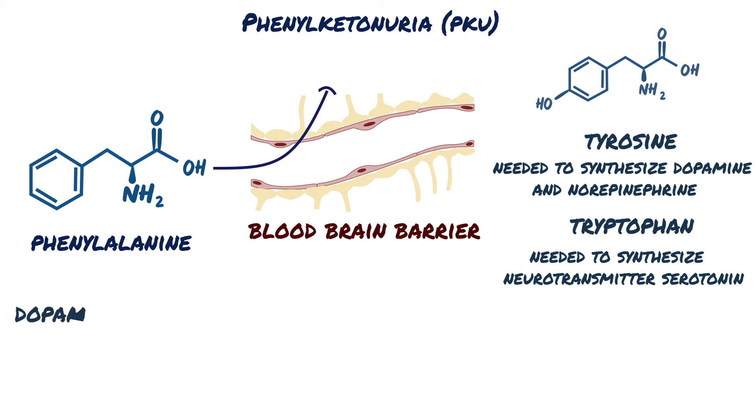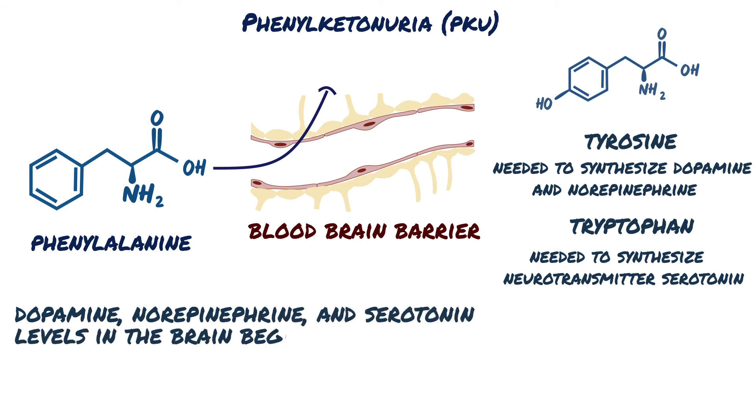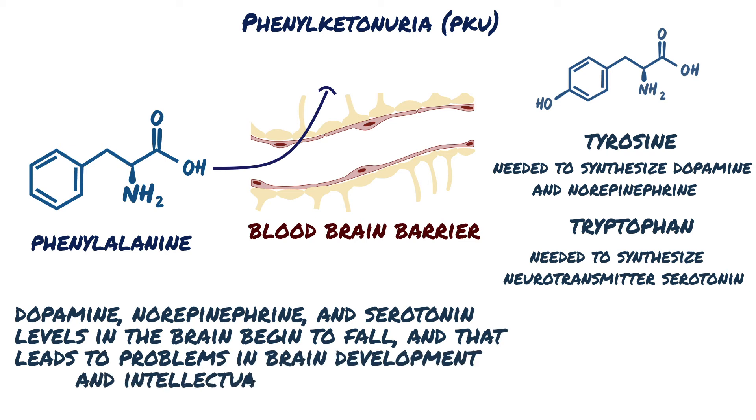As a result, dopamine, norepinephrine, and serotonin levels in the brain begin to fall, and that leads to problems in brain development and intellectual disability.